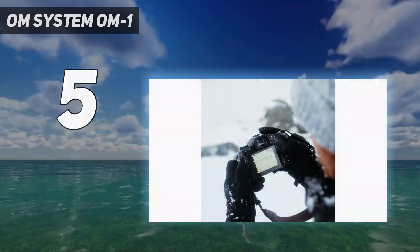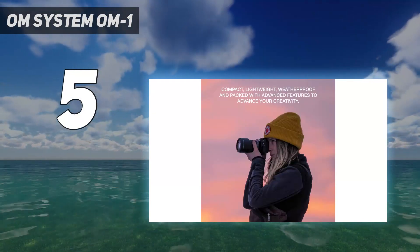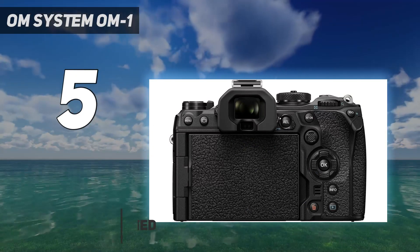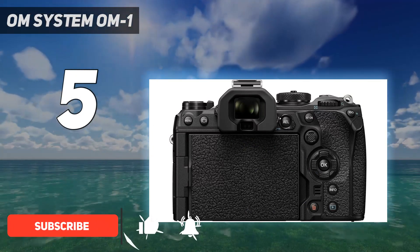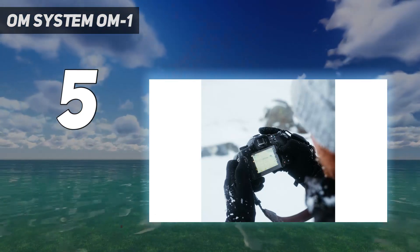Starting at number 5: the OM System OM-1. Not everyone needs a full-frame camera, and like the Fujifilm X-T4, the OM System OM-1 harnesses the benefits of its smaller sensor to create a compelling alternative for photographers who prioritize size, versatility, and a fun handheld experience.